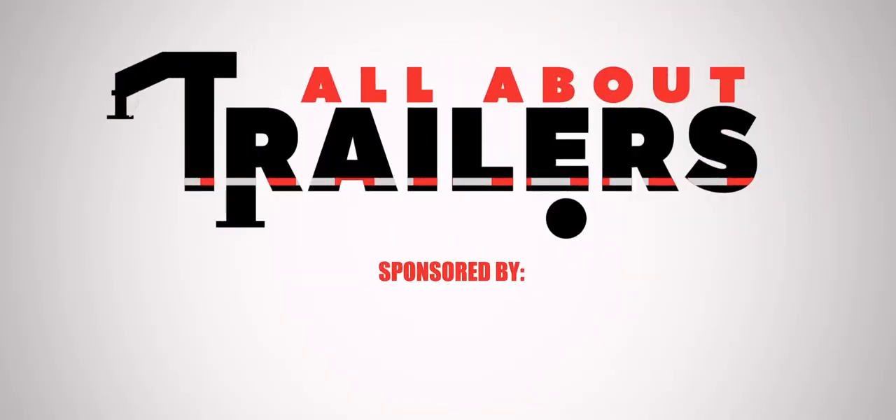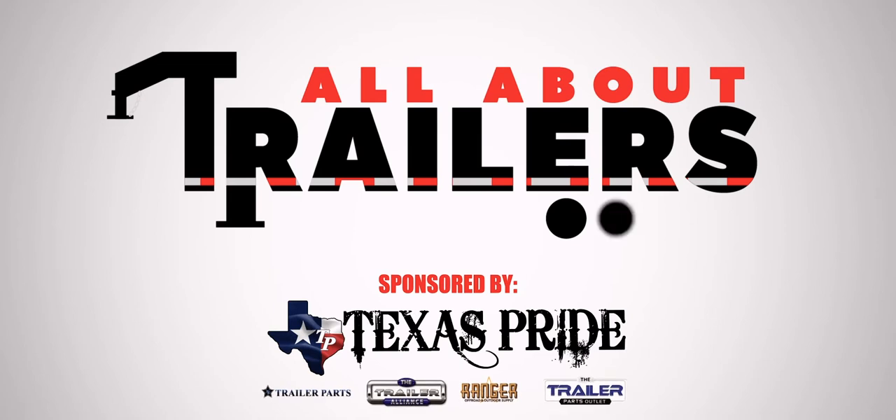Today on All About Trailers we're going to dive into a viewer question that we keep getting over and over again: what's the difference between low boy and deck over? Hi, I'm Kiefer and this is All About Trailers, the only YouTube channel that delivers trailer information weekly and tries to keep you, your trailer, and other drivers safe on the road. Now this isn't a versus video like our gooseneck versus bumper pull or our oil bath versus grease axle lubrication videos. This is more of a general information on both types of trailers.